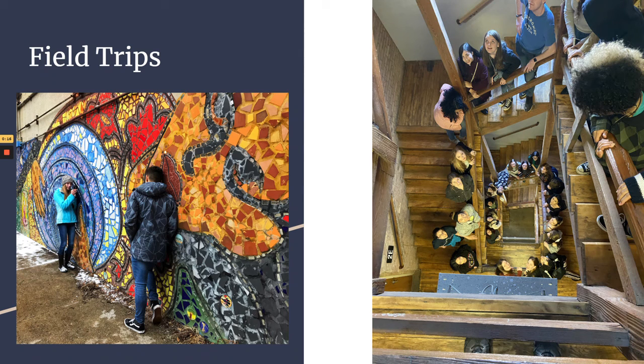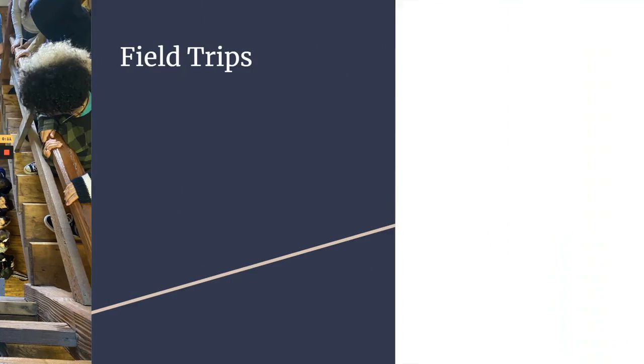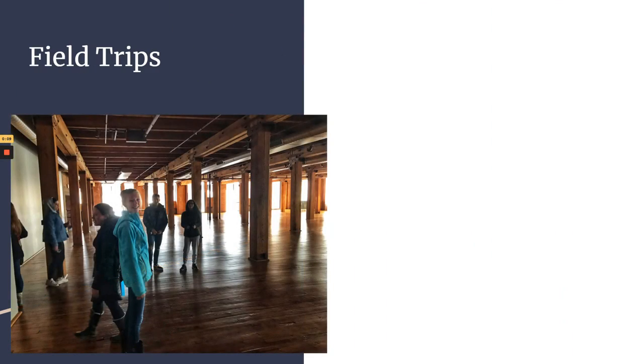We did go on a field trip — the National Art Honor Society kids went to Chicago, and these are pictures from one of the Chicago field shows.